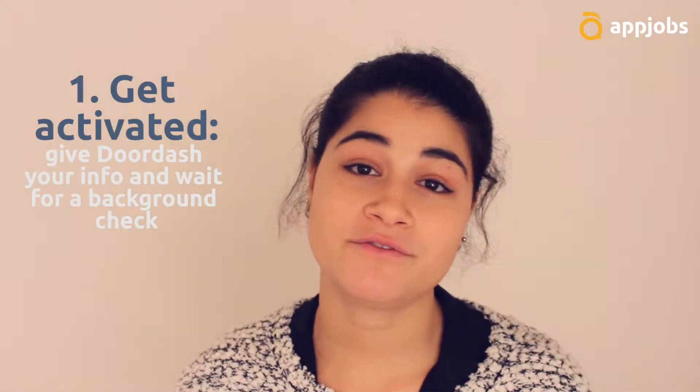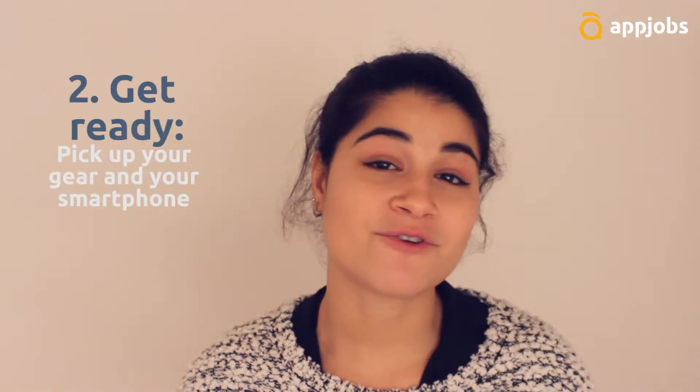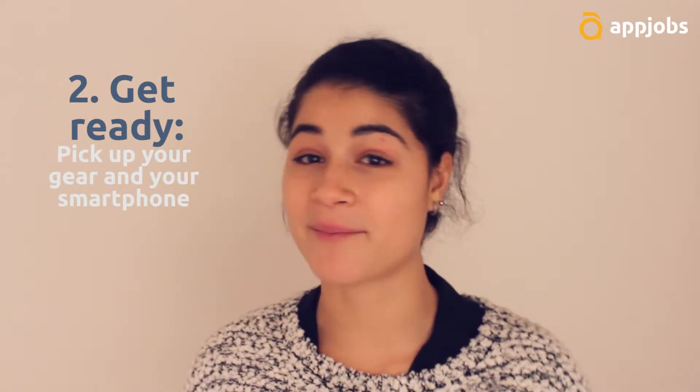First you get activated — give them your info and they will do a background check to see who you are. Then you can get ready. You pick up the basic things you need for DoorDash, so you need some gear and an Android or Apple smartphone.